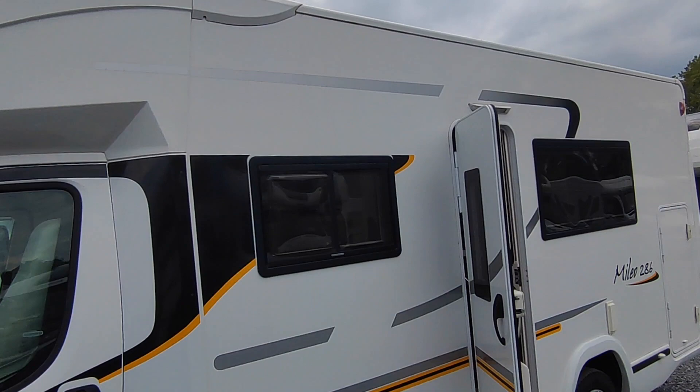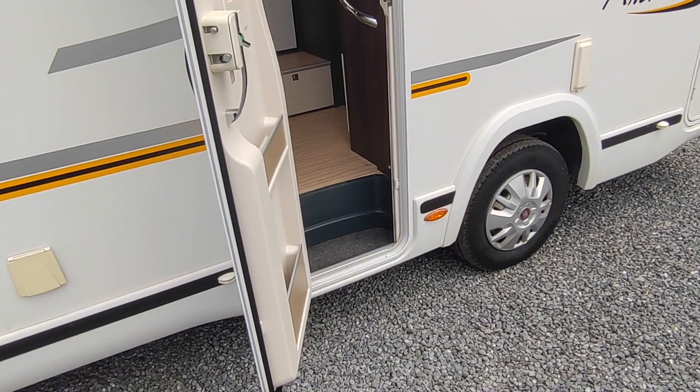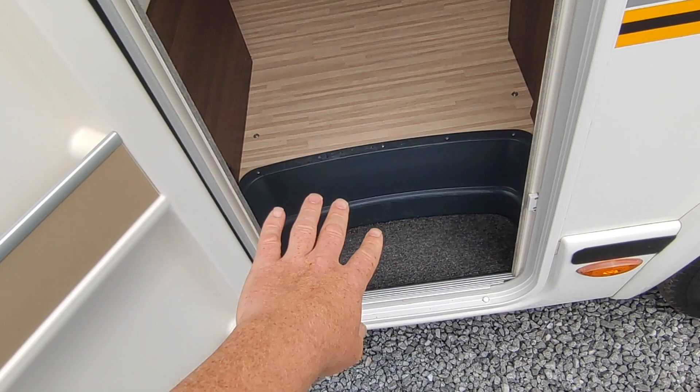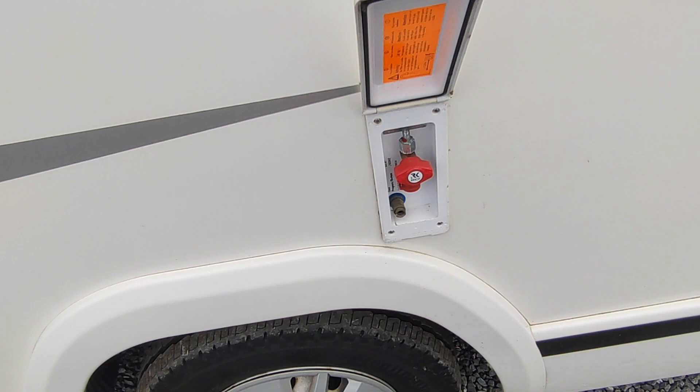We've got a fly screen door on the habitation door on this side. No need for an electric step because it's got a step built in, which is better because it won't break. There's an external gas barbecue point underneath there, and an external shower point at the back for hosing yourself, your dogs, or your pets off.